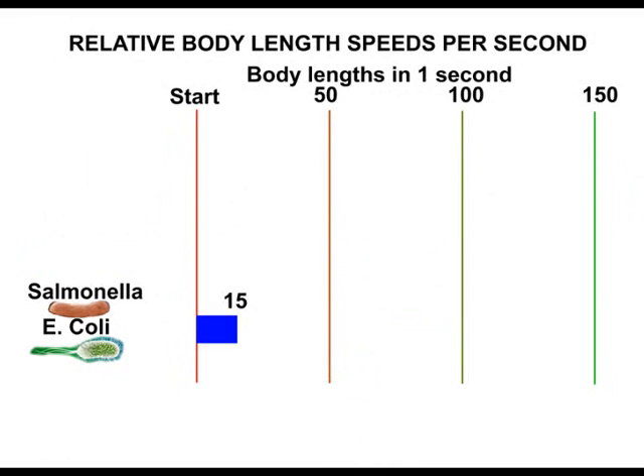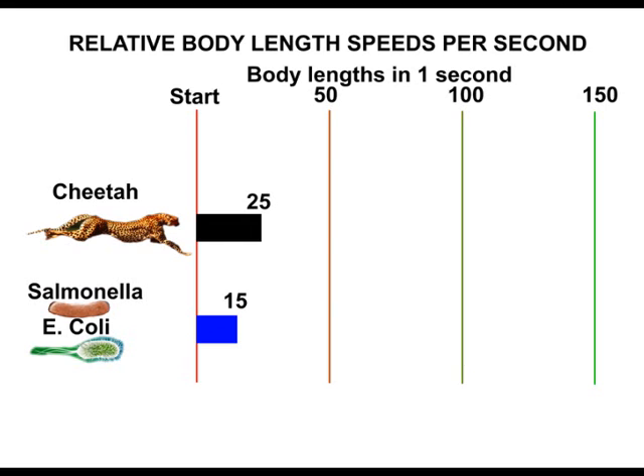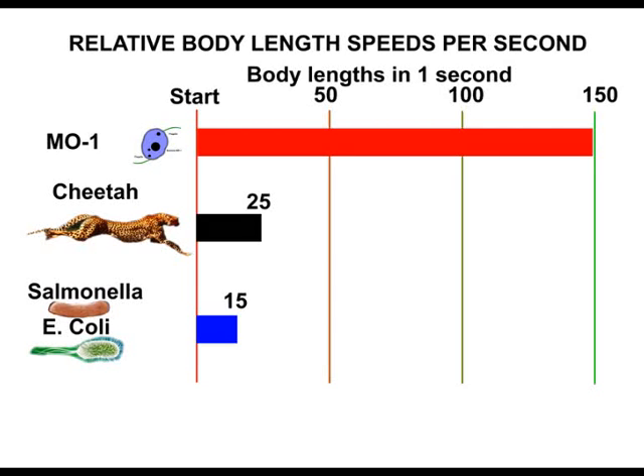The unsheathed flagella of the Salmonella and E. coli bacteria motors can drive them at a speed of 15 body lengths per second. A cheetah achieves a land speed of 25 body lengths per second in comparison — and that's in air, not fluid. The MO1 bacteria can swim a massive 150 body lengths in one second. It has been called the Ferrari of flagella due to its high speed.